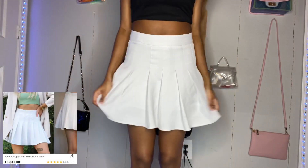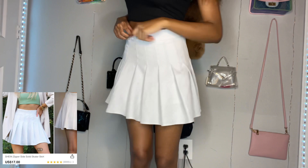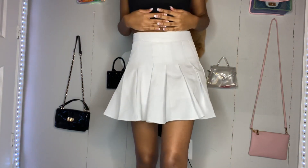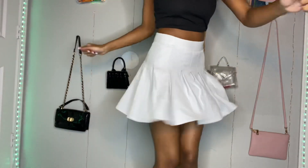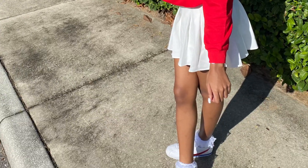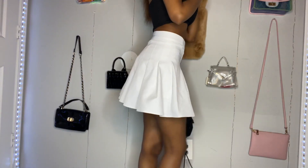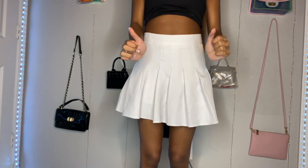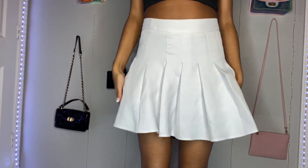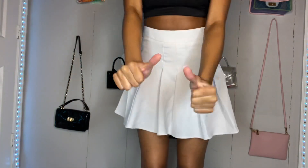Next up is this zipper side skirt, and this fit me just perfect at the waist. I recommend y'all probably go to a small because y'all know I'm petite. But the material was nice and soft. This is how I wore it as an outfit. This skirt was just super cute and it's super cute to put under like sweater vests and sweatshirts.